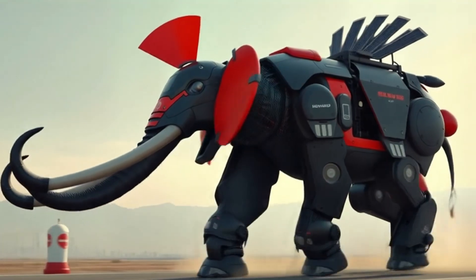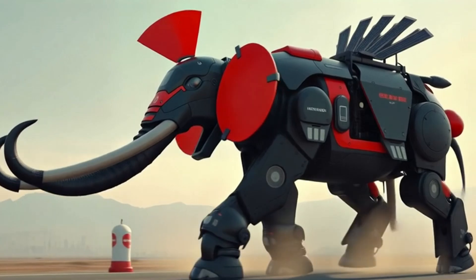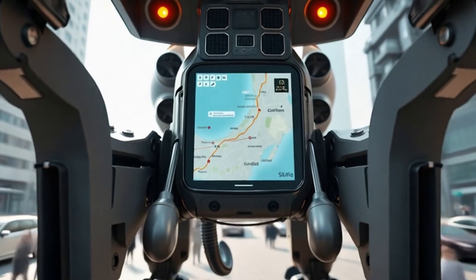Their ears are massive wind turbines, generating extra power while they walk. AI guidance systems map the fastest delivery routes in crowded cities.